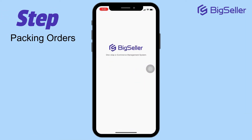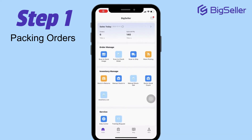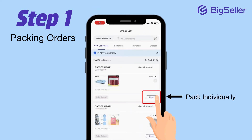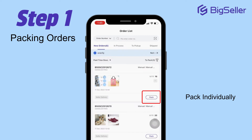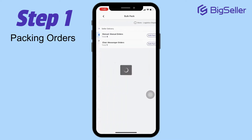Step 1: Packing Orders. Once you receive new order notifications, head over to the app to start packing. You can choose to pack orders individually — simply select each order and pack them accordingly. Alternatively, if you have a bunch of orders to process, go for the bulk option. This is a real time saver.